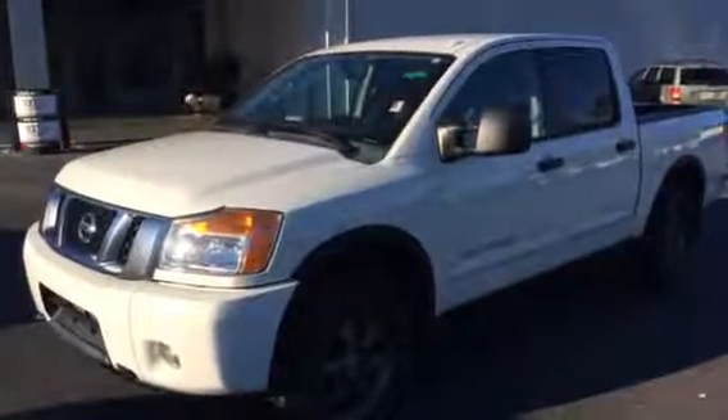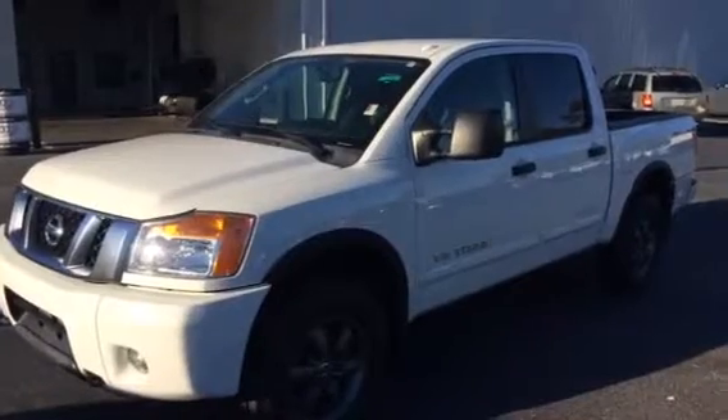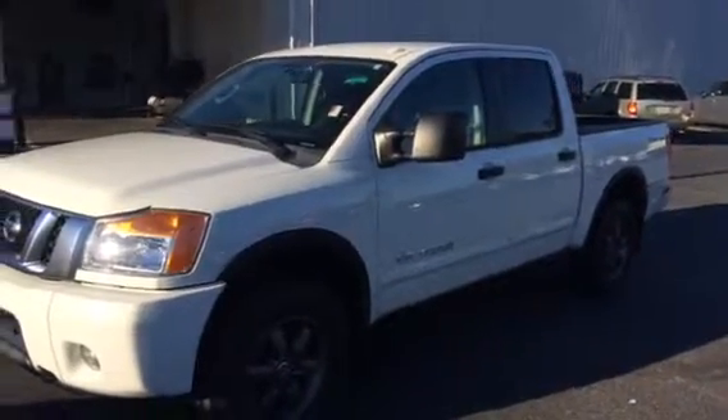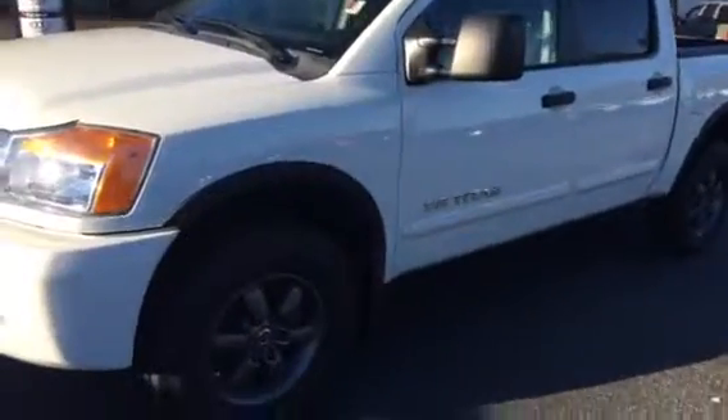This is our 2013 Nissan Titan Pro 4x4 V8 engine. Also it's a flex fuel vehicle. It has 18 inch wheels on it. It's four door. Leather interior. The vehicle has 54,000 miles on it. It has navigation.